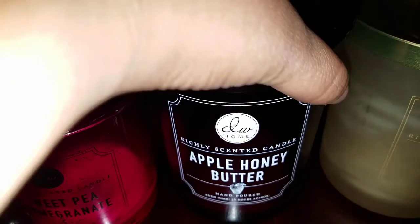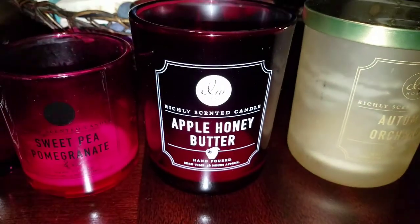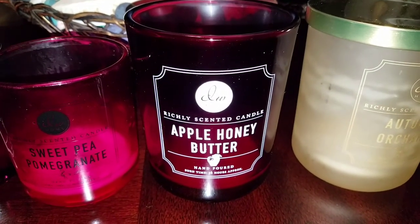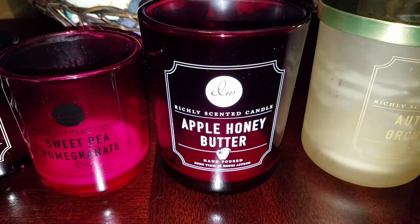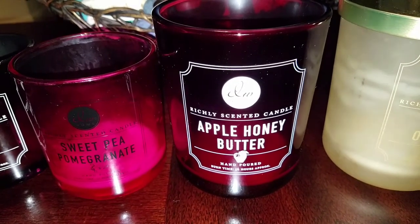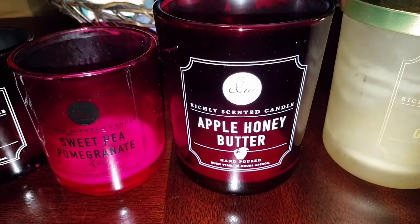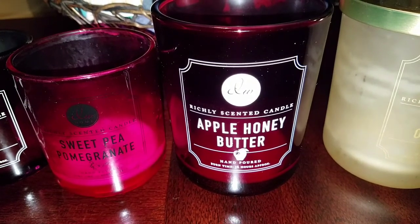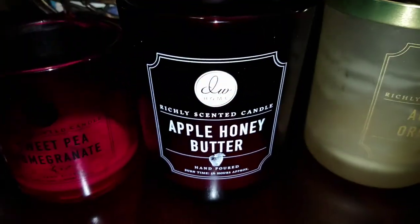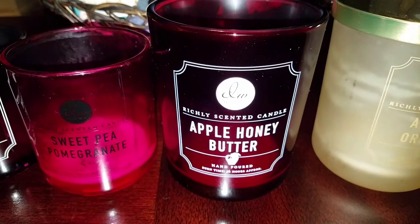Next is Apple Honey Butter — this is a two-wick candle, and with the two wicks it burns evenly for the most part. On first burn they just need to fully pool and then they'll start burning evenly. I really love this scent — it's one of my favorites. It was not a tart apple, not too spicy, just right: a sweet apple with a light hint of honey. I really enjoyed it, it did fill up the living room, and I definitely would repurchase it. Two thumbs up for sure.